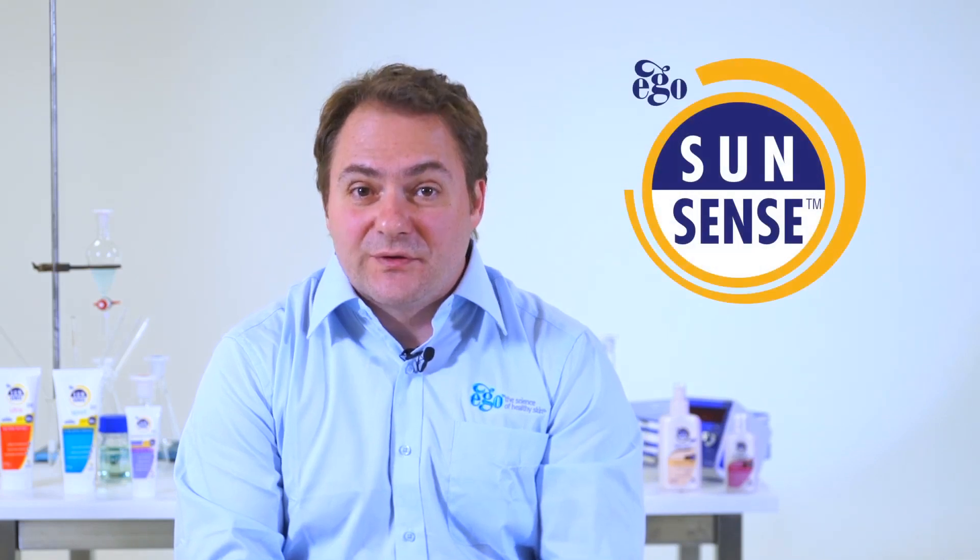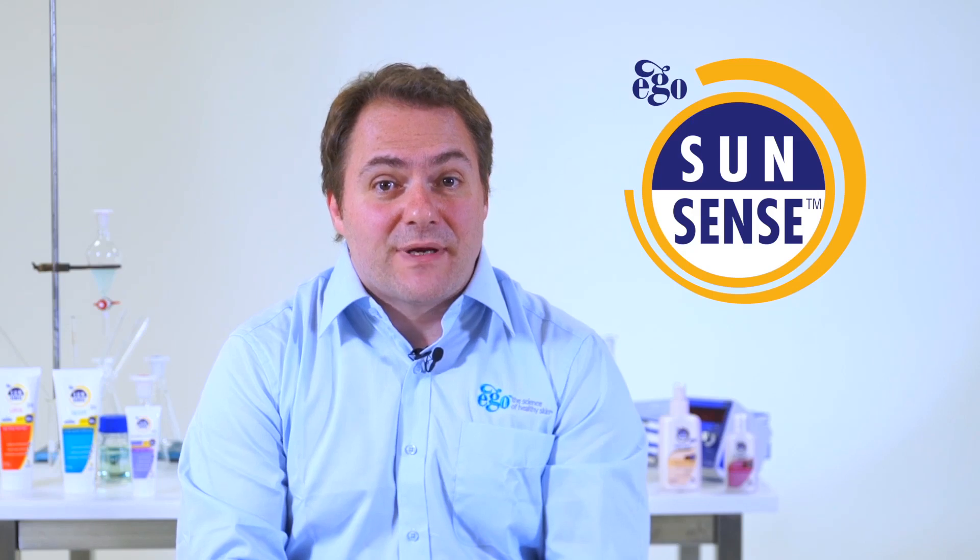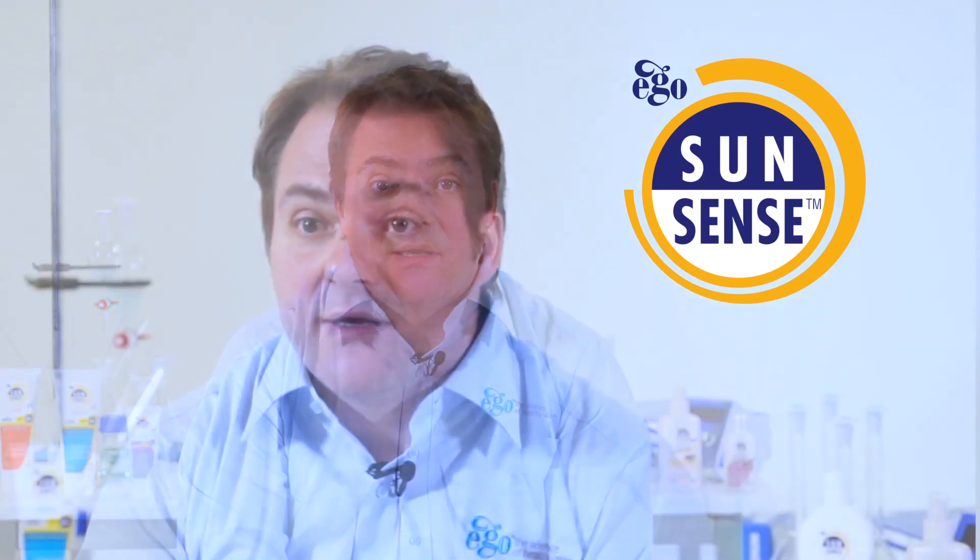All sunscreens contain UV filters, and the role of UV filters is to reduce the amount of UV radiation that actually hits your skin. There are two main categories of UV filters: one is called chemical filters and the other is physical filters.